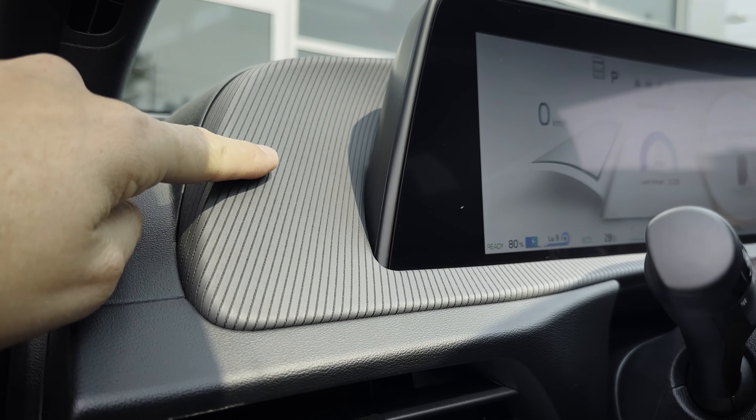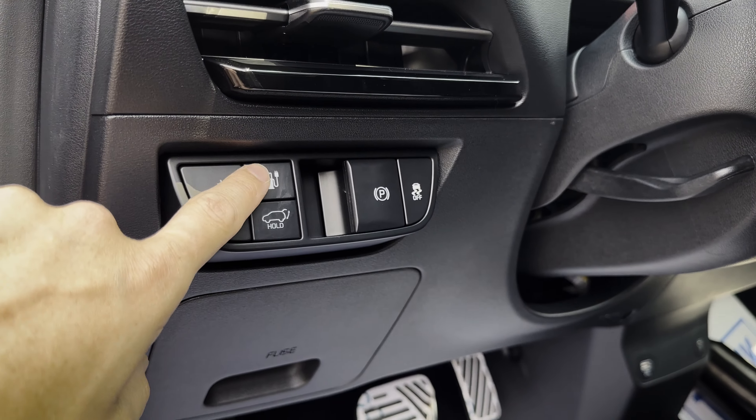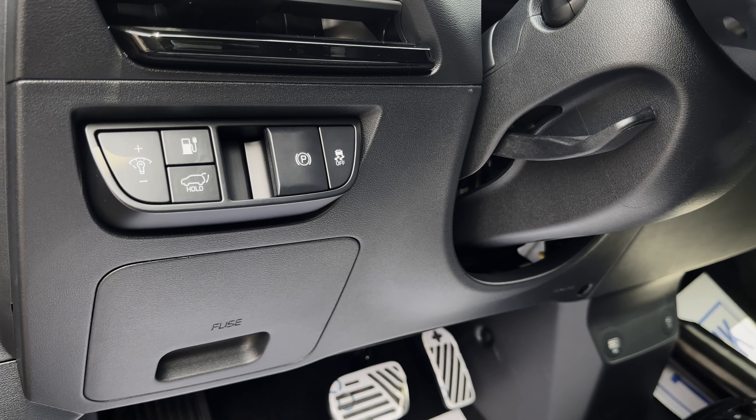On the inside, there's a nice highlight that wraps all the way through the entire dash. You can increase or decrease the brightness of the cluster screen, open and close the charge door, open and close the liftgate, engage the parking brake, and access the traction control system.